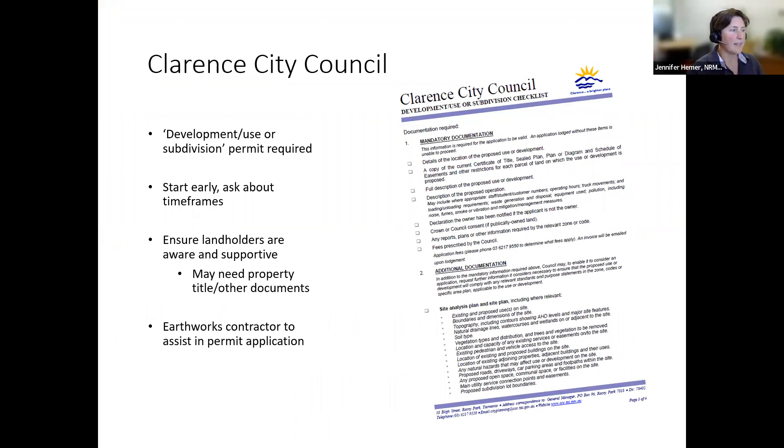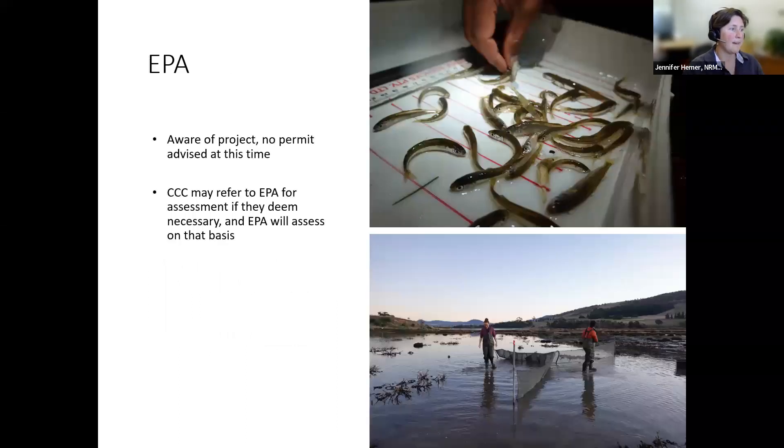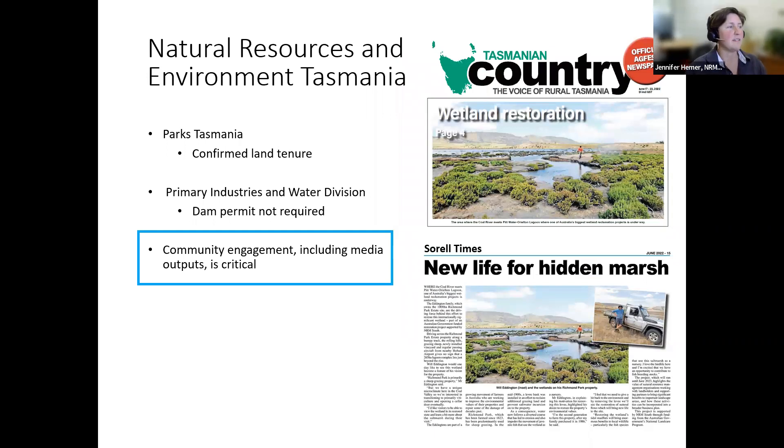We've been working with the Clarence City Council around the development permit. A note for others who might be undertaking this kind of work — we've actually had to really engage the earthworks contractor that we'll be using in this process as well, which was something we hadn't quite anticipated. We don't need a permit from the EPA, but we may be referred to them. Interestingly, Natural Resources and Environment Tasmania had said there was nothing we needed from them — until we had an article on the front page of a local paper and then we got a phone call from somebody in the water branch saying they were going to come in for a chat, as we might have actually triggered an act. Through this whole process, we've had a lot of support from these different agencies, who are very interested in seeing the outcomes and benefits associated with this project. But it's definitely been a learning process.